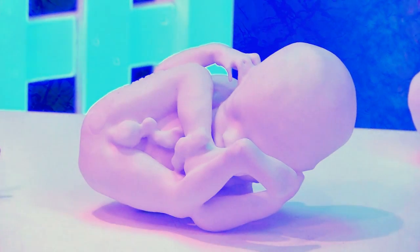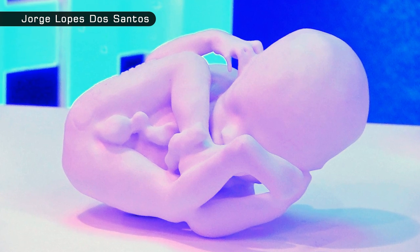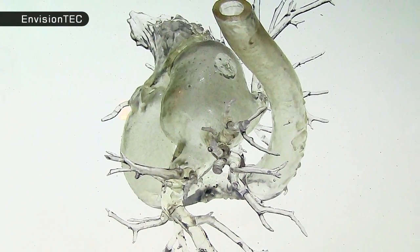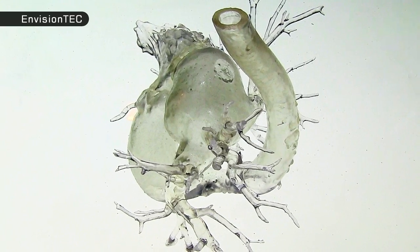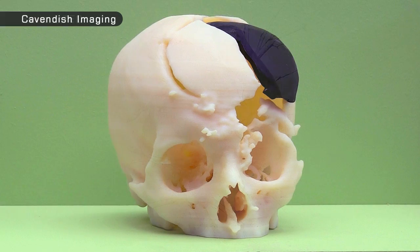In 2009, Royal College of Art student Jorge Lope de Santos created several 3D printed works of art from paediatric 3D scans. Since that time, ultrasound, MRI and CT data has increasingly been used by doctors to make medical models that assist in the planning and practice of surgery.